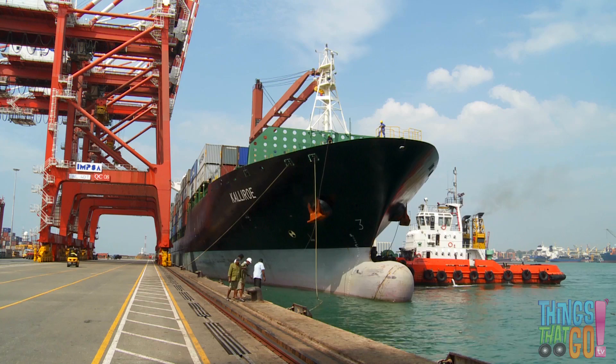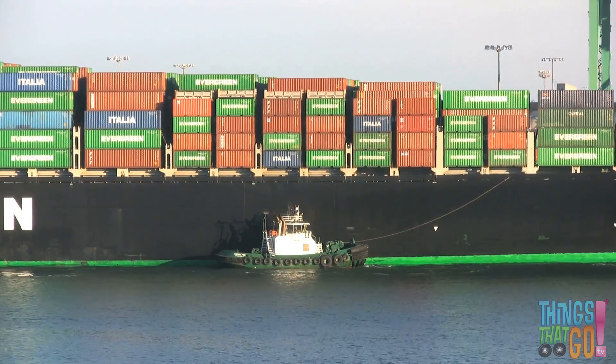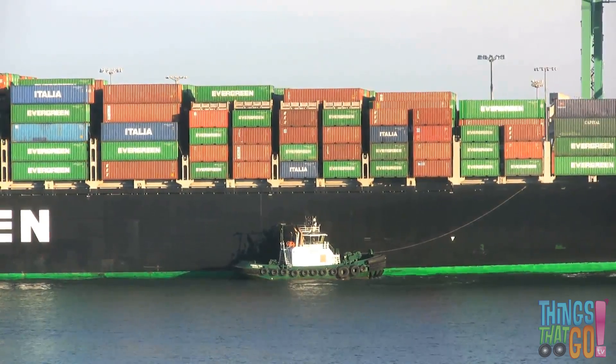The powerful tug is pushing it sideways into its berth. Tugs are also great at directing large vessels into harbor or down narrow canals.